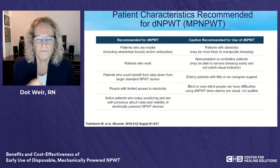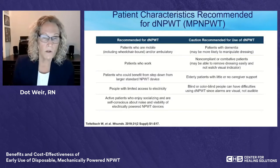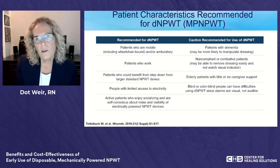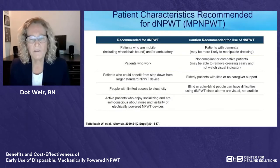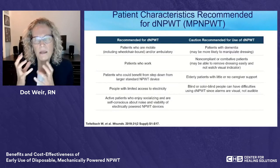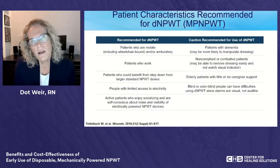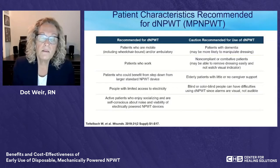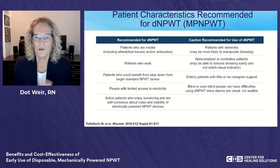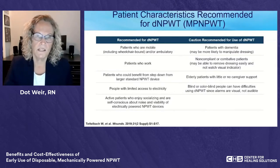Quality of life was a major finding in clinical trials around this device. Patients want to socialize, go to work, and aren't self-conscious about a device that doesn't make noise and can be hidden. On the caution side: patients with dementia who may be non-compliant, those unable to understand the visual indicators, elderly patients with little or no support, and patients who are blind or color-blind — since there is no audible alarm, they would not know if something was wrong.